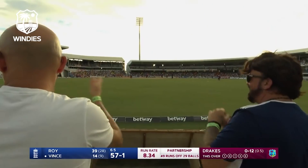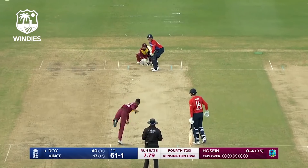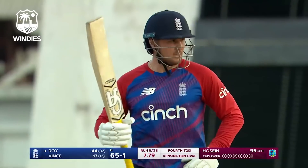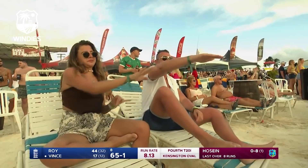Can't quite believe that that has carried that far. Roy goes square — hit that hard, that's a high quality shot from Jason Roy. Eight overs gone, 65 for one.